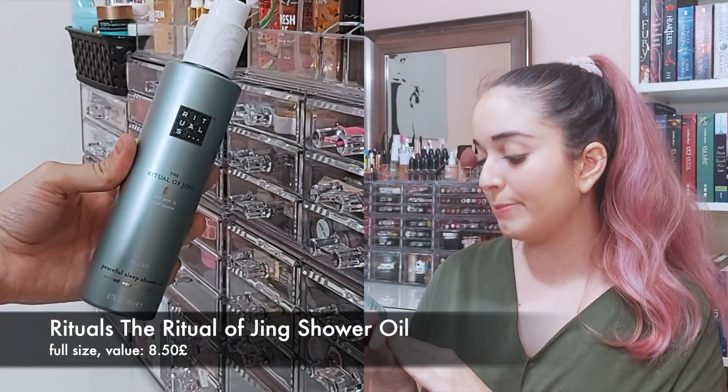Next is a body product — this is the Peaceful Sleep Shower Oil, from the sleep line I was just talking about, also from the Ritual of Jing. So that seems to be the theme running through this box. It's a shower oil — I'm not quite sure if you wash it off or just apply it in the shower. It smells really nice, with that woodsy and herby scent that all these products share. So you do have to like that kind of scent to enjoy this box.